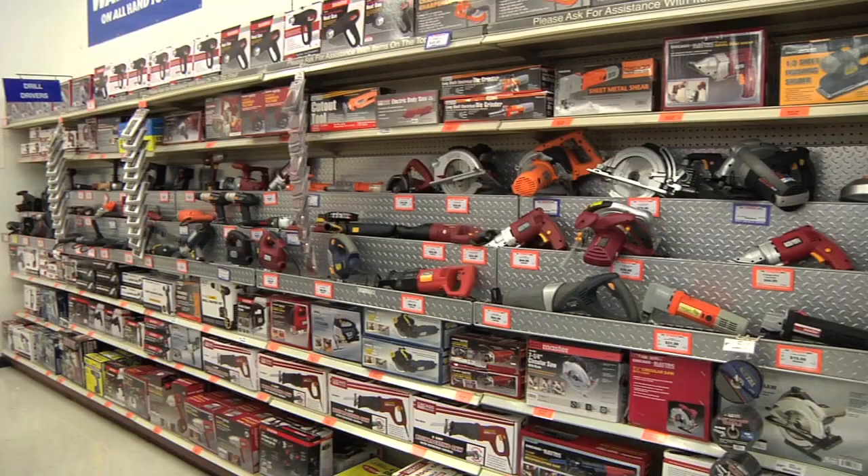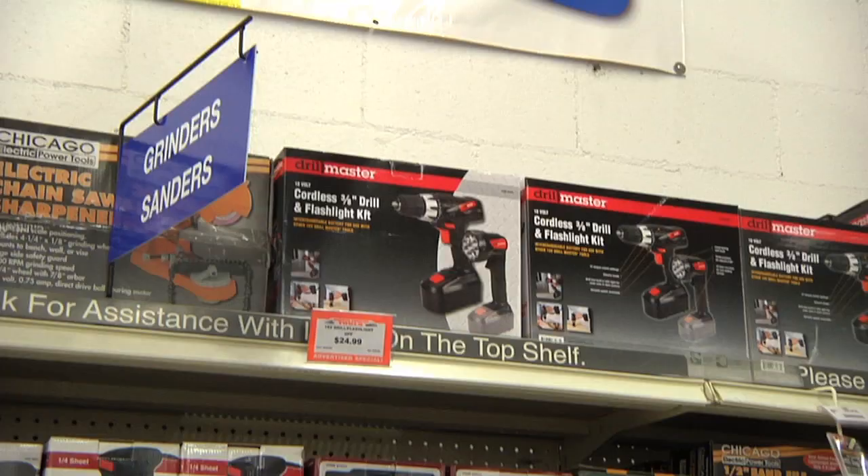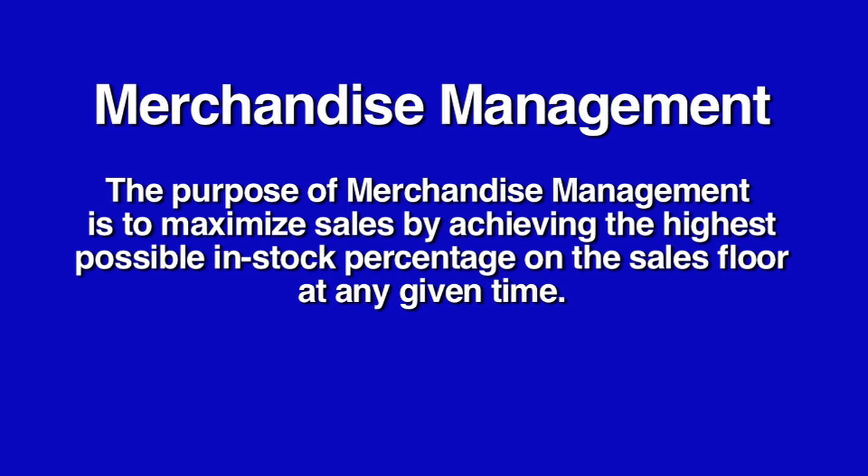For all Harbor Freight associates, maintaining a full and organized sales floor is an important part of driving sales. In order to do this, you'll need to become familiar with the process of merchandise management. The purpose of merchandise management is to maximize sales by achieving the highest possible in-stock percentage on the sales floor at any given time.